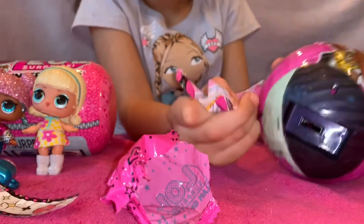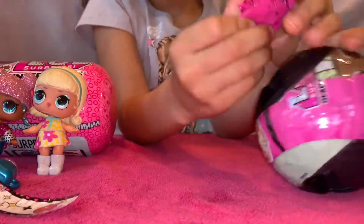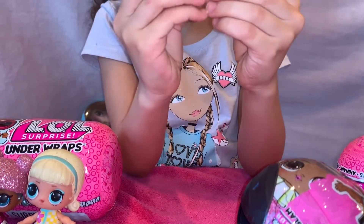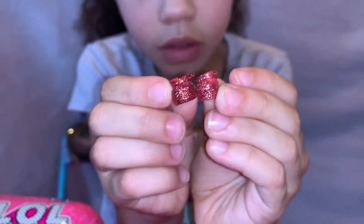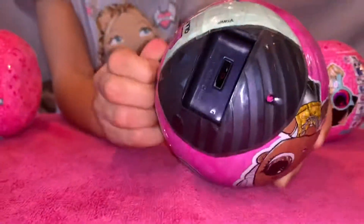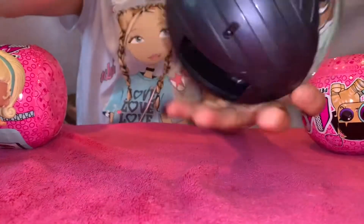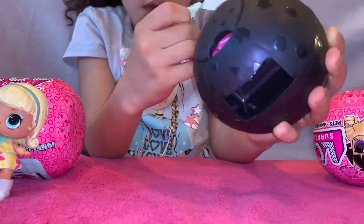Oh, this is a wrap. So that goes the color — let's open it. These glitter shoes. Let's open it. Look at this.